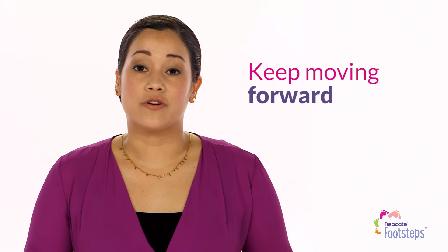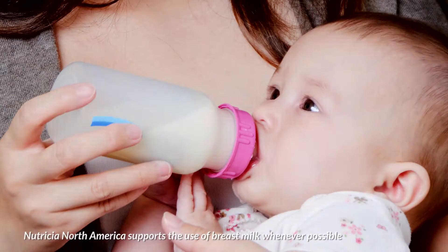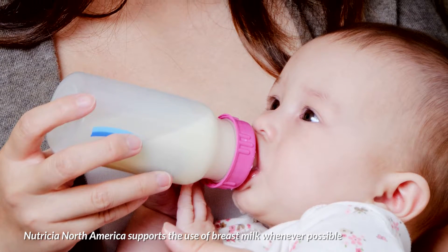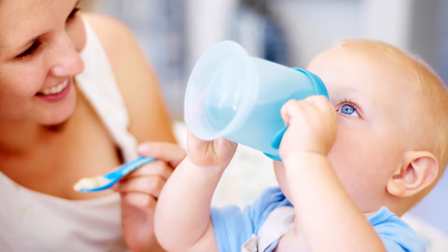Your goal is to keep moving forward, even if it takes a while. If you're breastfeeding, you'll need to get your baby comfortable taking breast milk in the bottle before adding Neocate. For toddlers, a sippy cup is a good way to go — it reduces exposure to the new smell of Neocate.